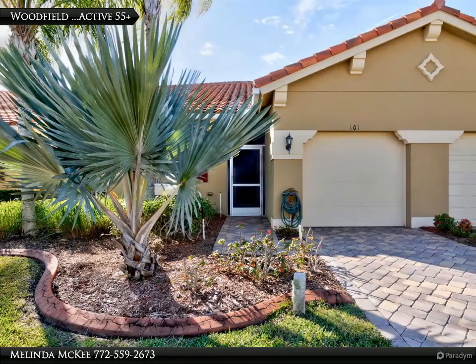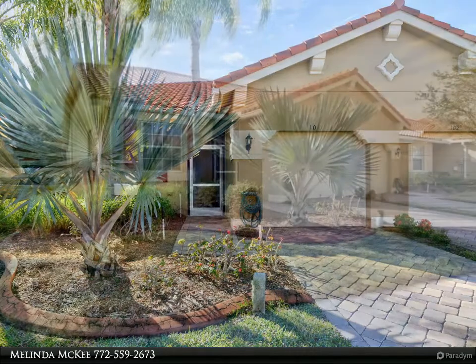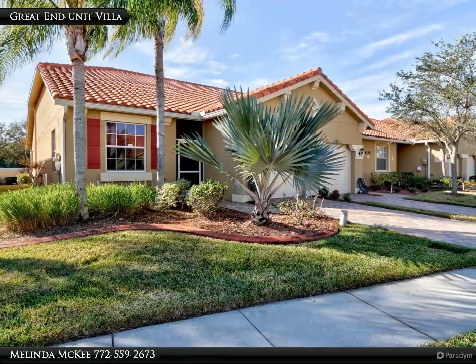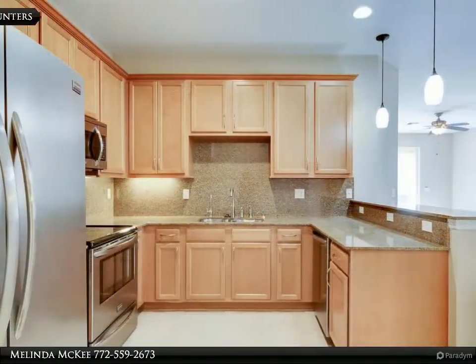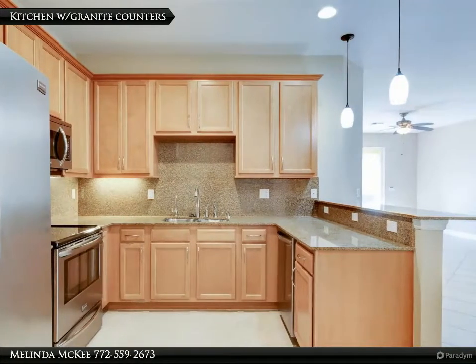Superb unit — villa 2 plus den, 2 bath, 1 car, in the 55-plus active Woodfield community. Split floor plan with new appliances, granite kitchen, west reverse osmosis water filter, open floor plan, with west garden views from the screened lanai.